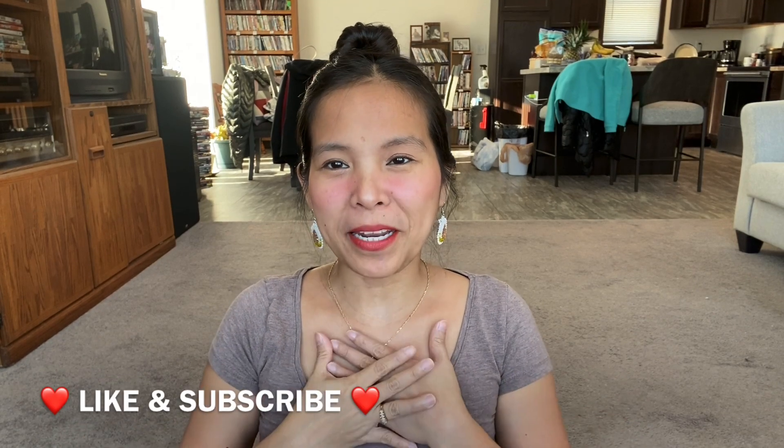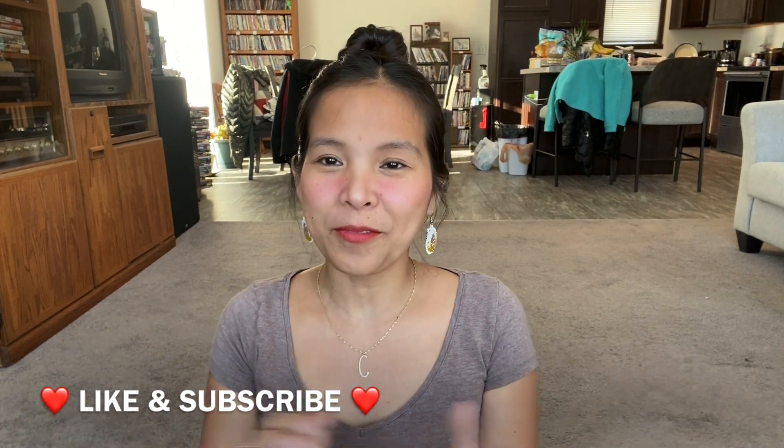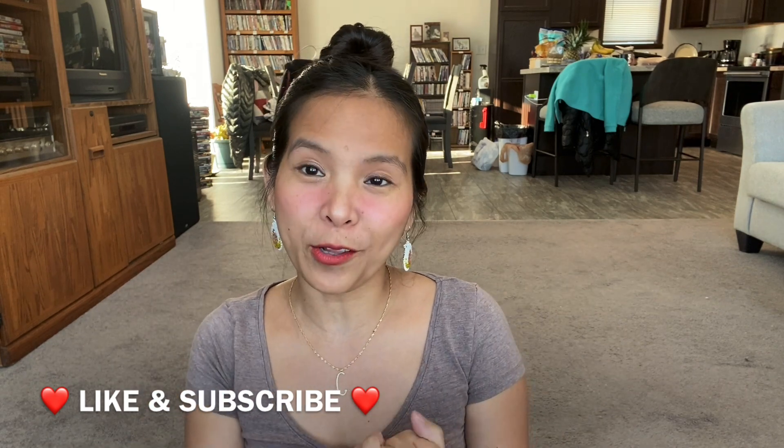Hi friends! Good morning! My name is Charity, a Filipina here in America, and welcome to my channel. For today's video, we will do a Shein try-on quilting haul.